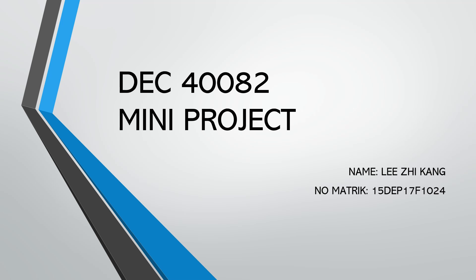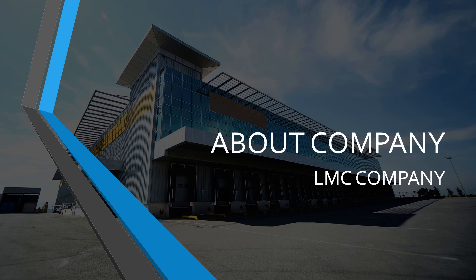Now I will talk about my mini project of DAC4-C0282, which is Integrated Multimedia Application. So in this mini project, I have to talk about the company. This is my company, which is LMC company.